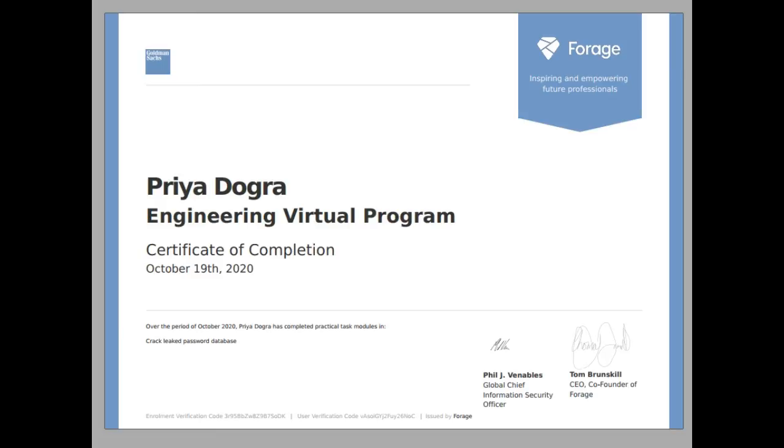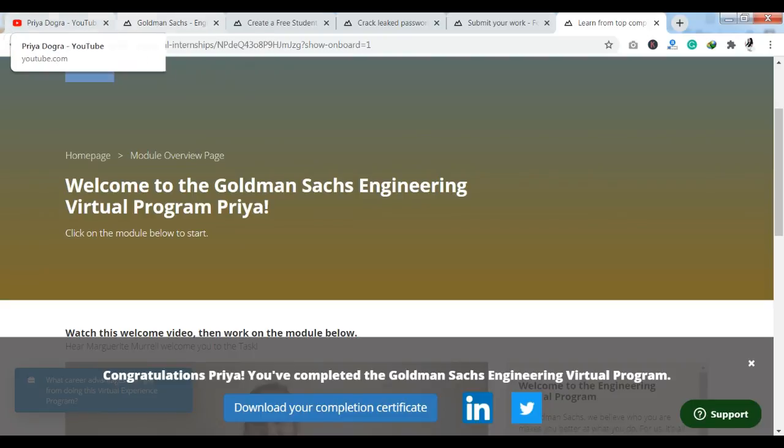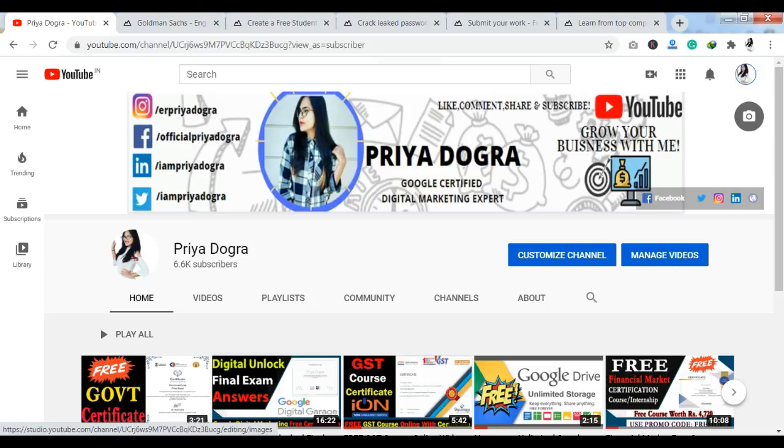So this is how you can complete your internship program and get the certification. This was the whole process of today's video. If you want to participate in this internship program and get the certification, follow this process and you will complete the course. So this is all for today's video. I hope you liked it. If you did, do not forget to like, share, and subscribe to my channel. If you have any queries, you can ask me in the comment section. Don't forget to join my Telegram channel. That's it for today — thank you so much, have a good day.